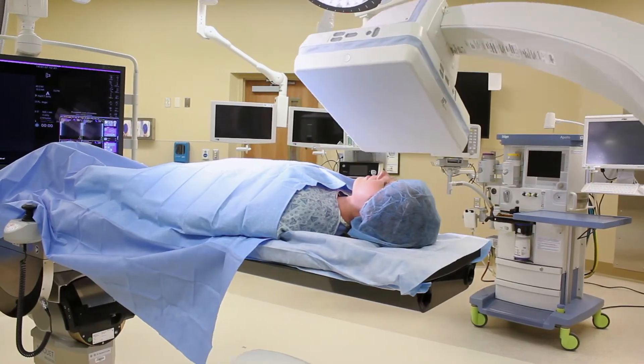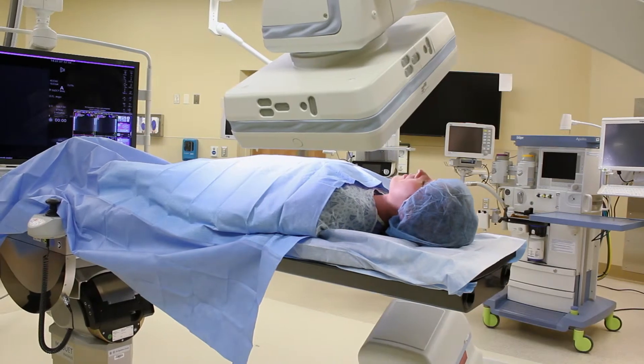Previously, the major blood vessel aneurysms in the chest were very difficult to treat with a portable x-ray machine.